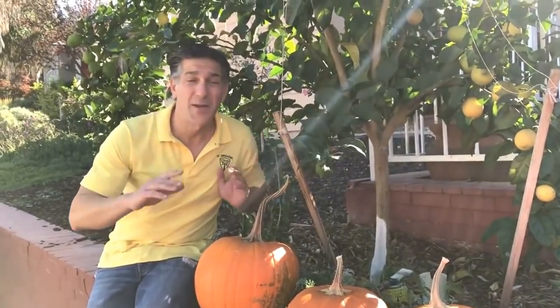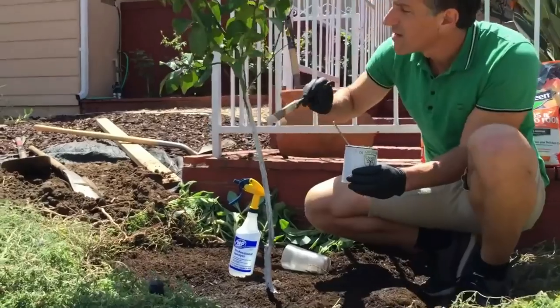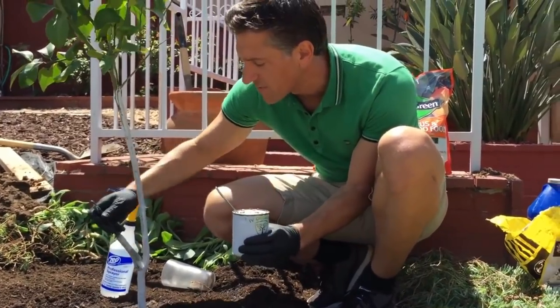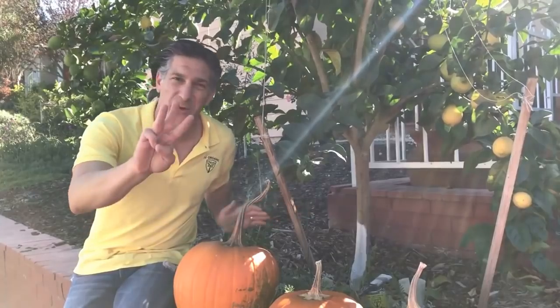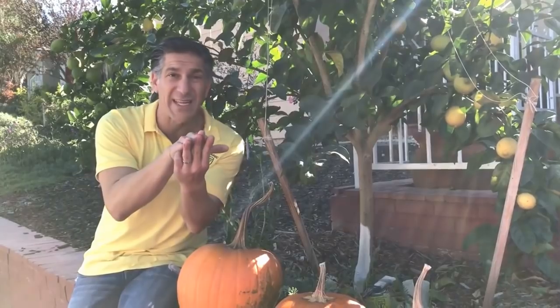Here we are at the base of one of our Eureka lemon trees. It's simply two years old — check out all of these lemons. When it was installed about two years ago it only measured three to four feet in height, and now it's measuring about 12 to 15 feet and supporting close to 50 to 100 lemons. We've accomplished this by feeding it three times a year with organic granular fertilizers in spring, summer, and fall.